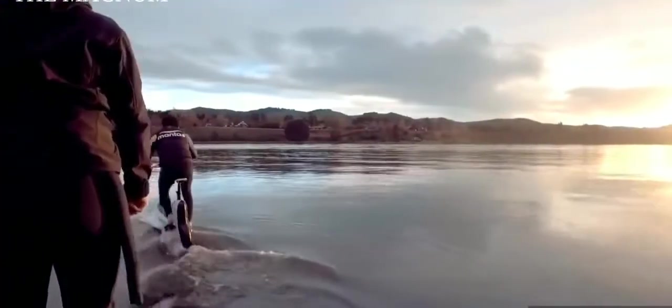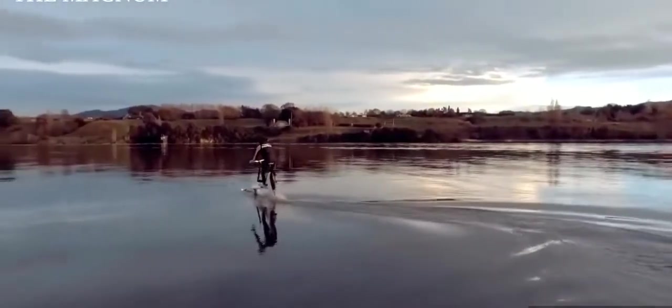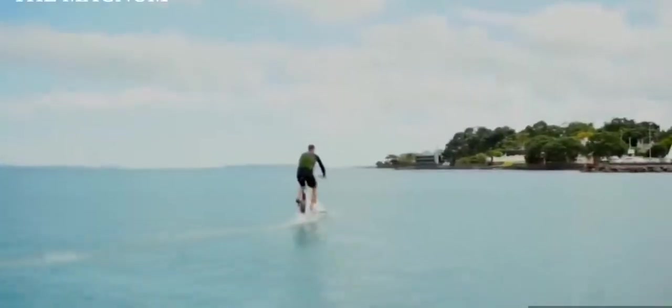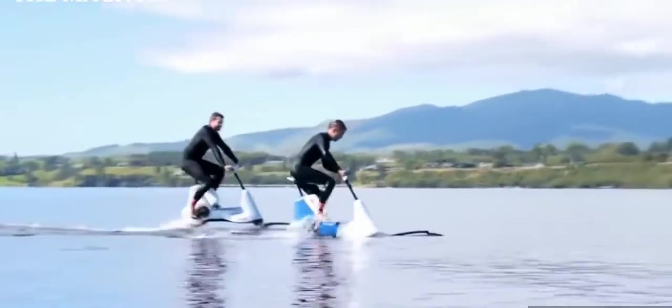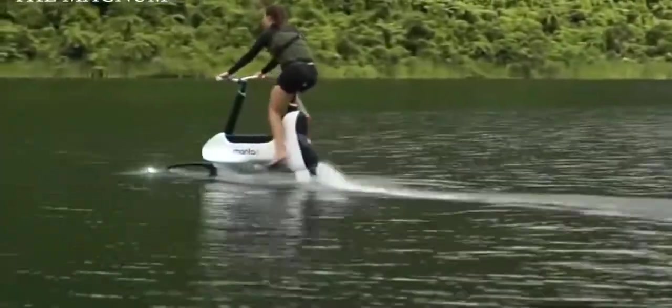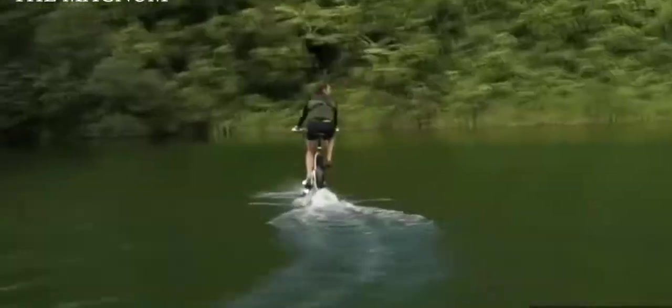The wings lift the bicycle over the water when it is moving. The bicycle is powered by a person and an auxiliary electric motor with a capacity of 400 watts. It has special modules responsible for the balance of the bike and holding it on the water during a stop. The bike has a mass of 20 kilograms but can withstand a rider weighing up to 100 kilograms.